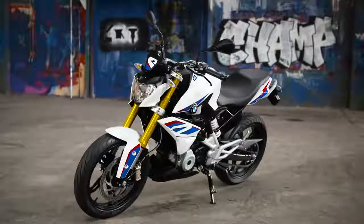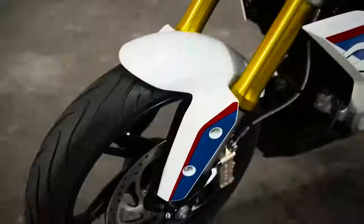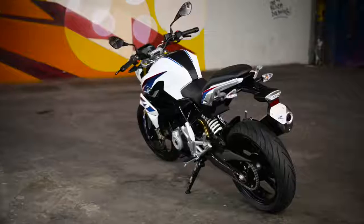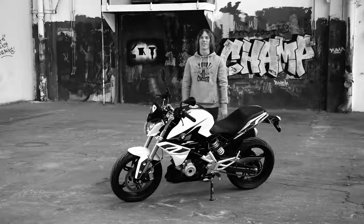The G310R is clearly a roadster with its own take on the rules of the segment. The front end of the bike is low and aggressive while the tail unit is short and kicked up. The whole shape of the bike screams agility and dynamic handling, and the aggressive lines of the tank tell you that this is a serious motorcycle in this segment.